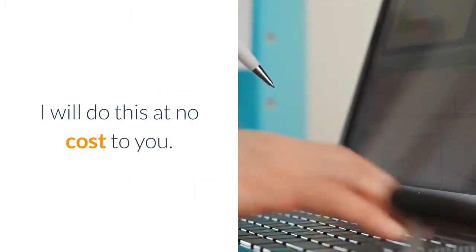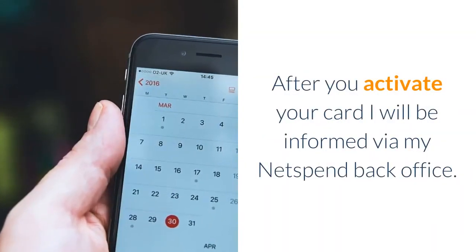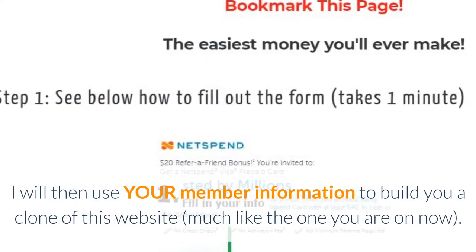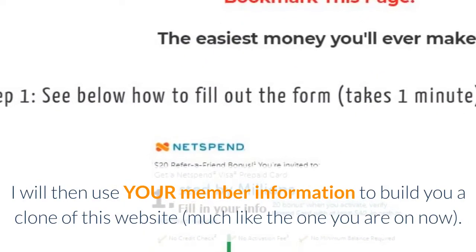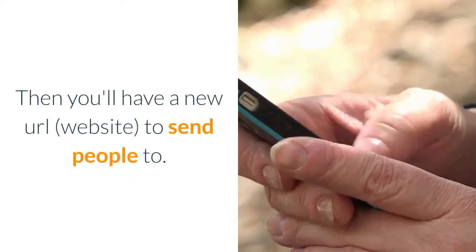I will do this at no cost to you. After you activate your card, I will be informed via my Netspend back office, and I will then use your member information to build you a clone of this website — much like the one you're on now. Then you'll have a new URL and website to send people to.